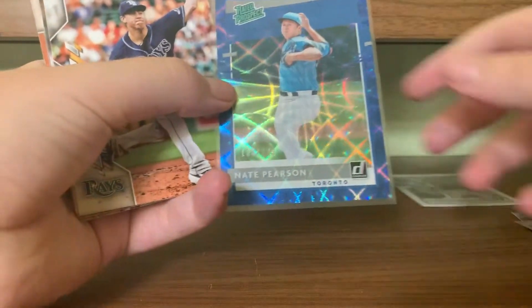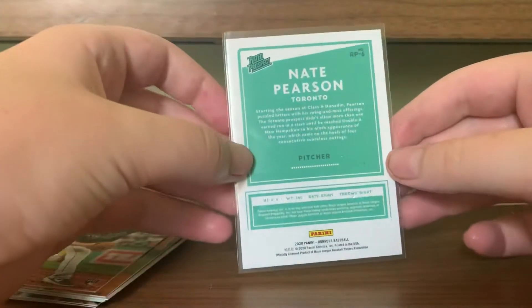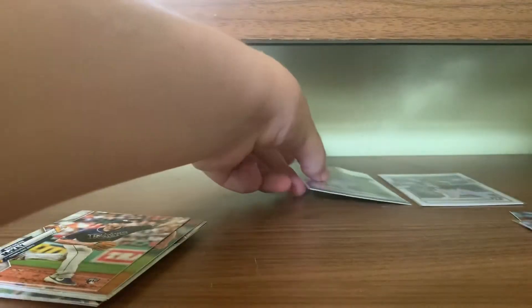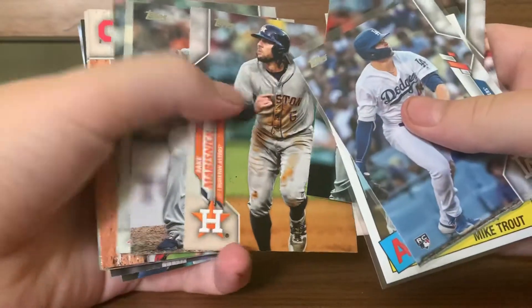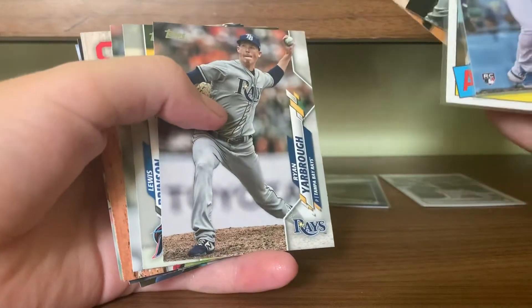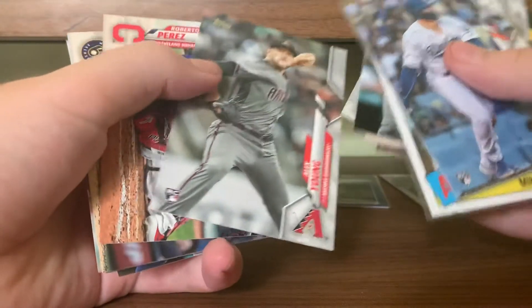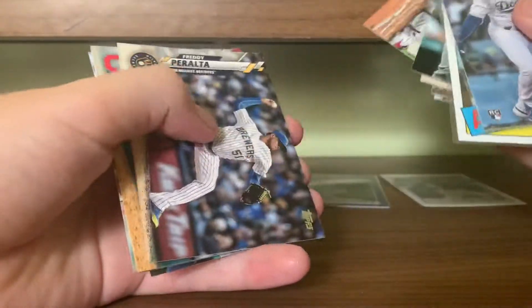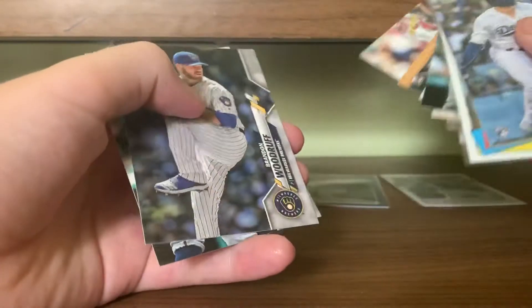And then we have Nate Pearson, rated Prospect to 249 — sweet looking card, nice numbered card there. Brendan McKay, Jake Marisnik, Ryan Yarbrough, Louis Brinson, Alex Young, Roberto Perez, Freddie Peralta, Logan Allen, Malina, Woodruff, and Nellie Cruz.